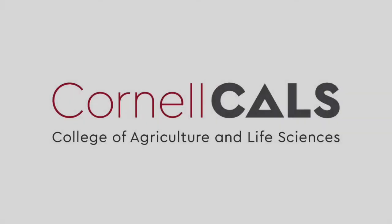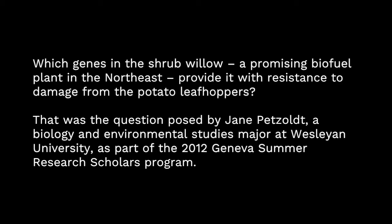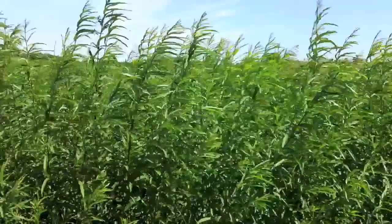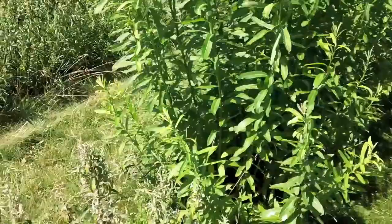This is a production of Cornell University. I'm Jane Petzl, with Larry Smart's lab, and I'm here to show you some potato leafhopper damage on Beagle and Bjorn varieties.